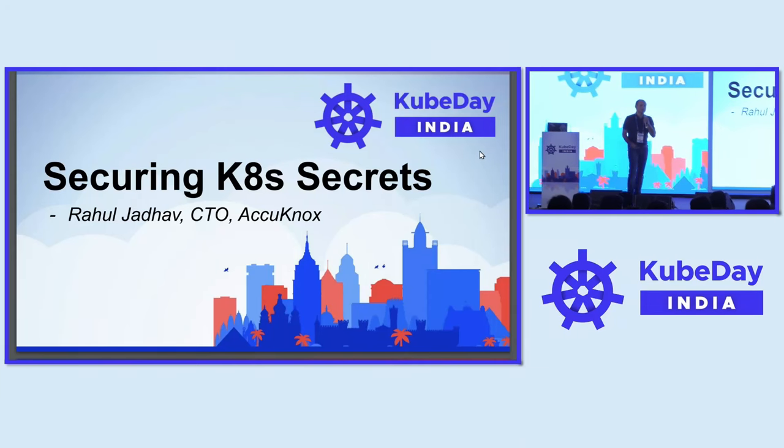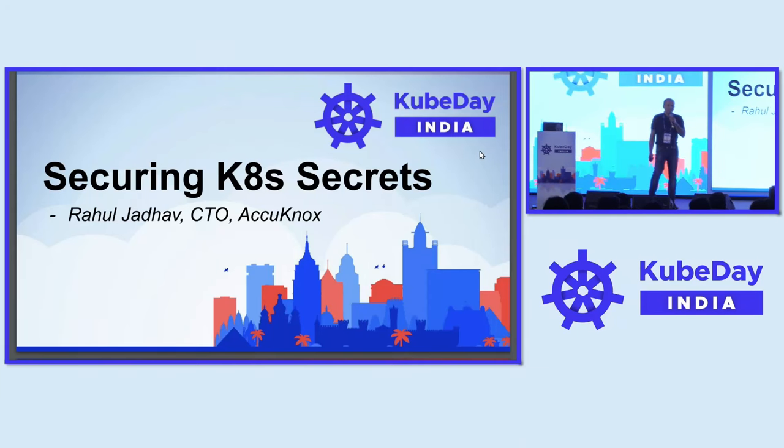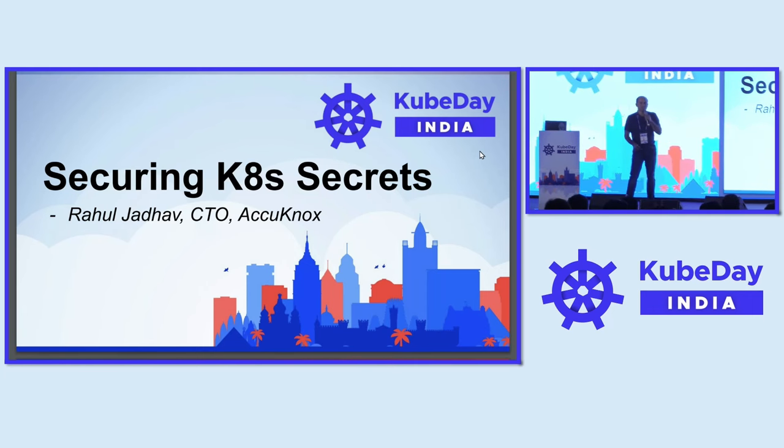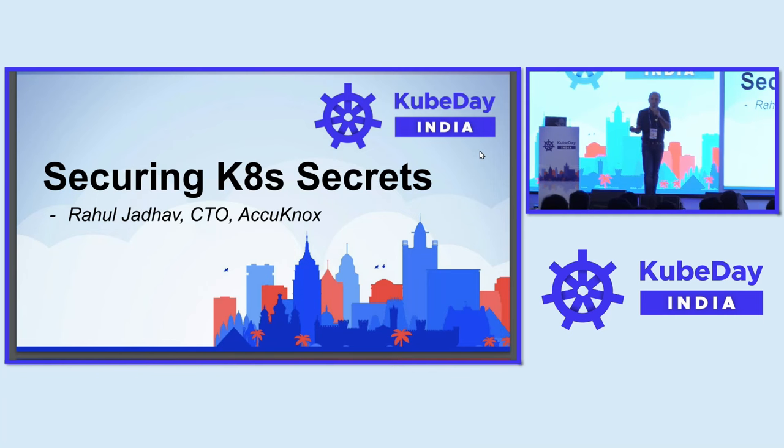I'm going to talk about securing Kubernetes secrets. One of the things people usually talk about when securing Kubernetes secrets is: why don't I simply use a secrets manager and be done with it? What I'm going to talk about here is what the threat models are, what the issues are. Even if you end up using a secrets management store, what are the different threat models you might have to consider? How can you prevent secret leakage? That's what I'm going to talk about.